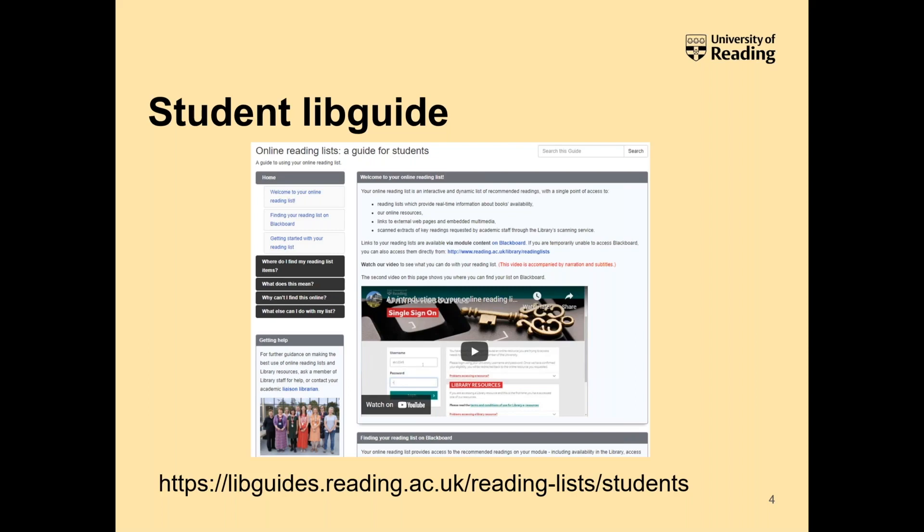We encourage students to access their lists through Blackboard, so most directional information in the guide points students to the VLE so they can go to the right module and click on the reading list to view the most accurate and up-to-date list their module convener has put together. Once they're in there, they can still see pretty much the same information as if they'd gone to the main homepage. There's a link at the bottom for anyone interested in browsing it.